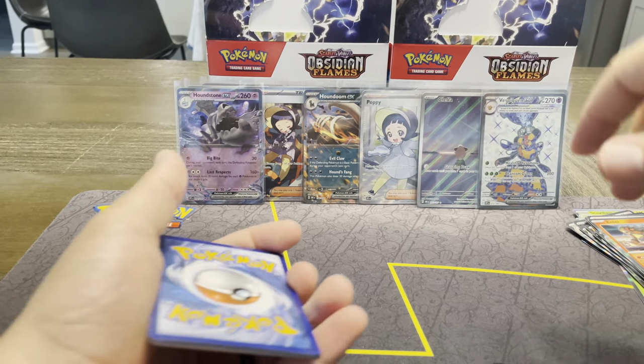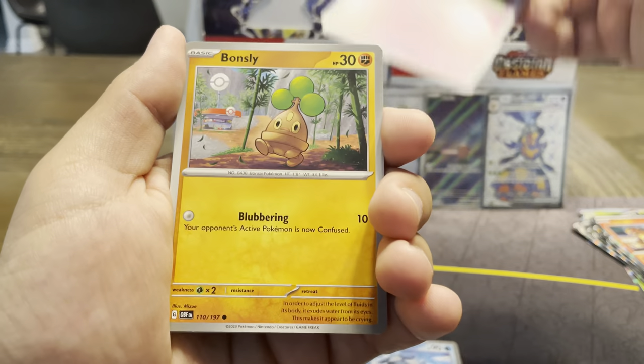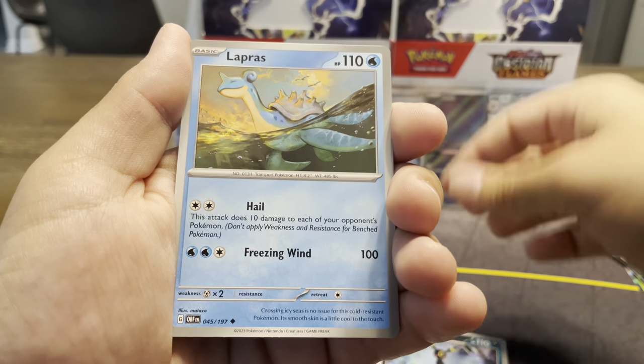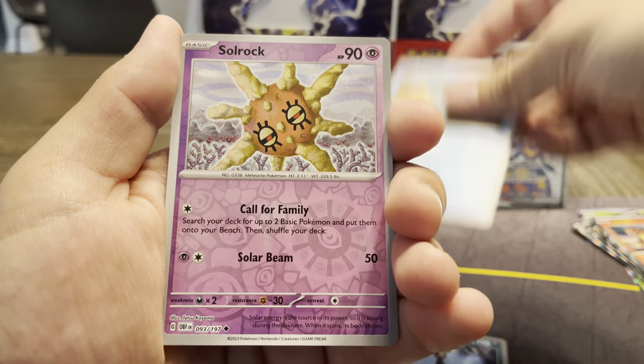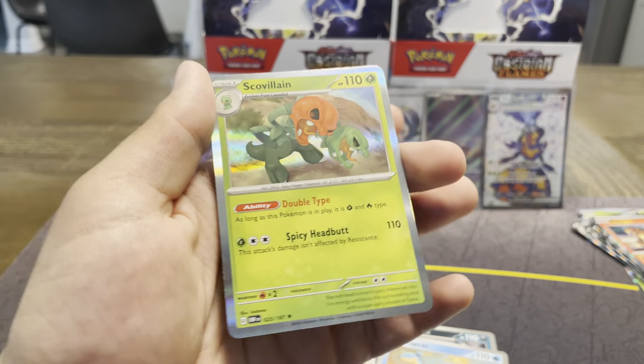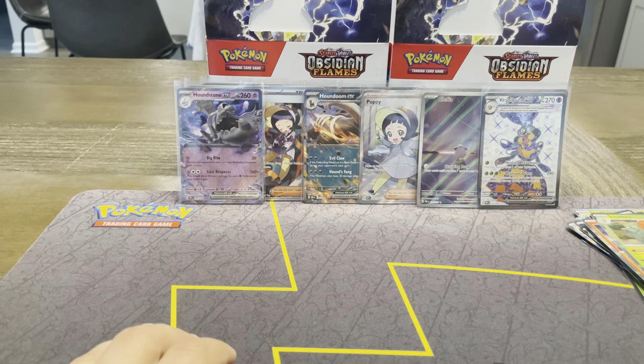Dark Energy. Cryogonal, Togepi, Bons, D'Olive, Floatzel, Dambrown — so nice — Lapras — that's a really cool art too — Solrock, Ponyard parallel, and a Scovillain.